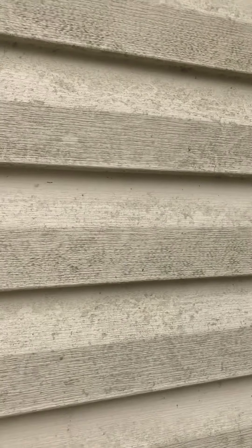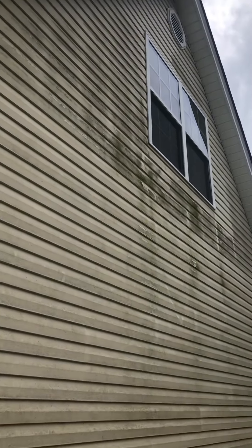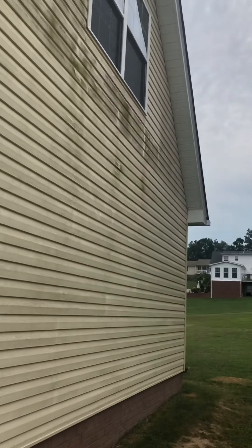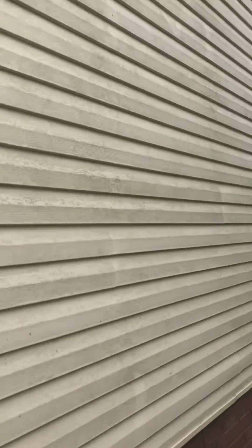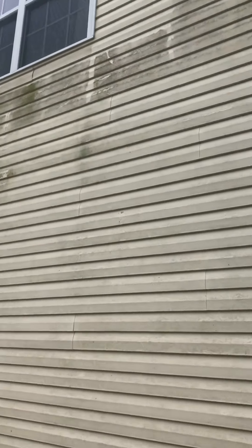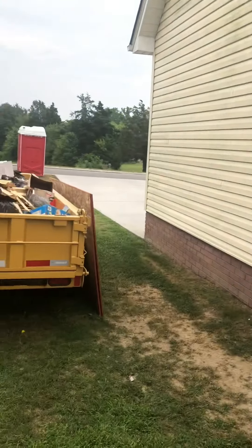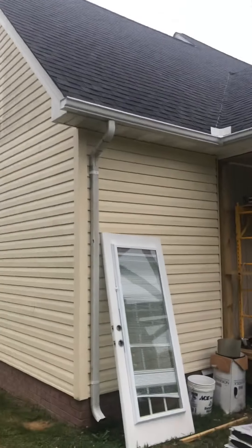We're gonna get all this off, so this is gonna be pretty cool. I'll try and set you guys up somewhere and take the tractor down and videotape it. We're gonna do everything on this side, but we're not gonna touch that porch — it's brand new. Won't touch the roof either.